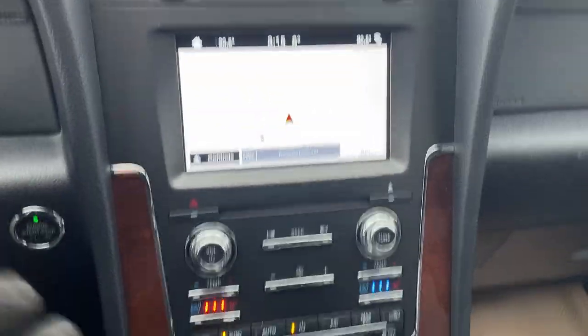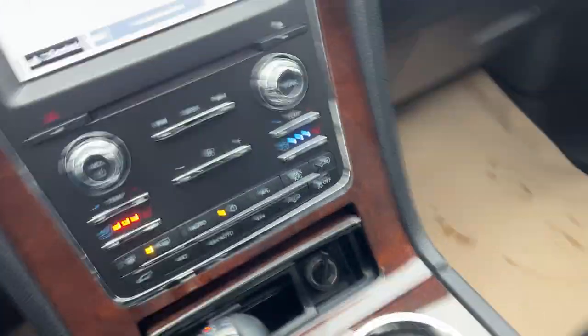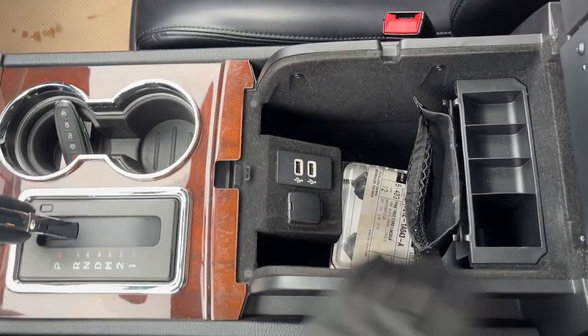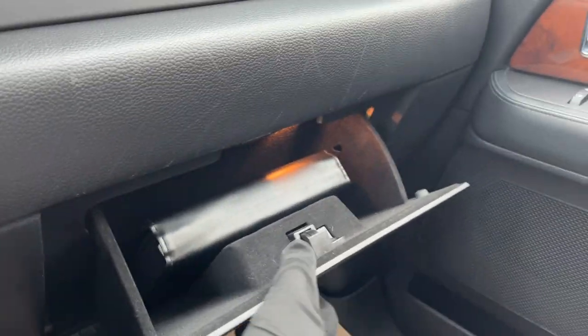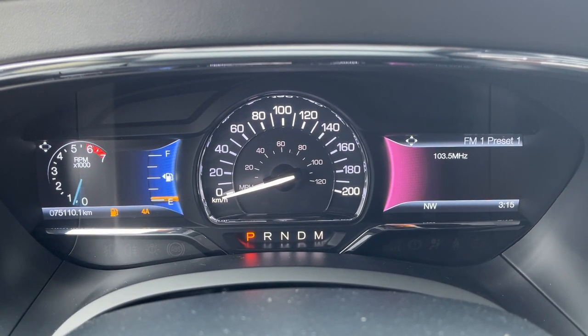You do have dual climate zones as well as heated and cooled seats up front, rear defrost, 12-volt power, and remote start on the key fob. You get two keys with the vehicle, additional USB ports, and another 12-volt outlet in the center console, plus storage in the lockable glove box. This really nice Lincoln Navigator just came in on a trade-in and only has 75,110 kilometers.